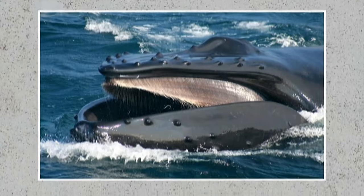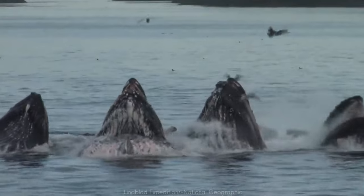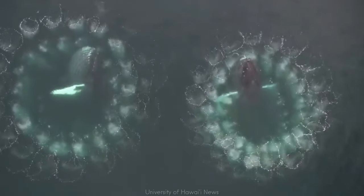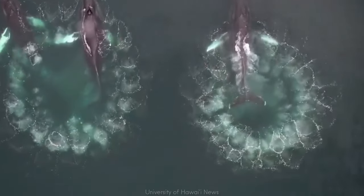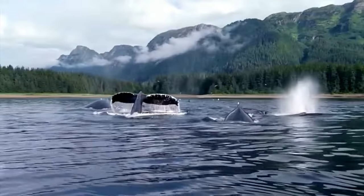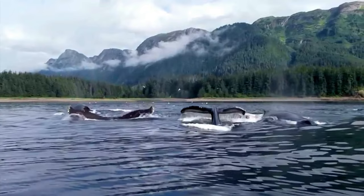Without teeth, humpback whales use baleen plates — comb-like edges hanging down from the upper jaw — to strain large quantities of herrings, krill, and other small prey. Humpbacks are the only baleen whales that feed cooperatively in a pod, using bubble nets to trap their prey. Bubble net behaviors may vary by region and individual whales, but they generally allow the pod to capture more prey than each whale could on its own. Sometimes one pod will even steal from another's bubble net.